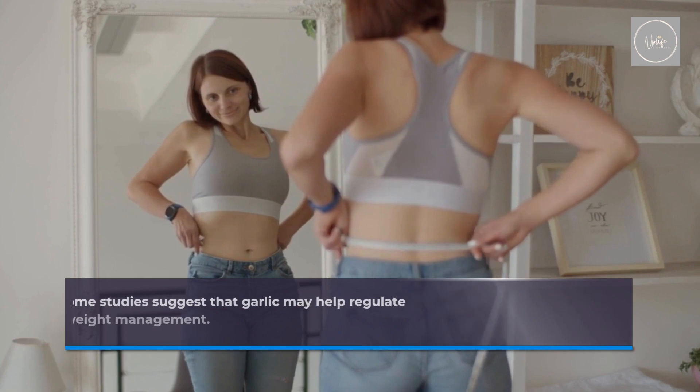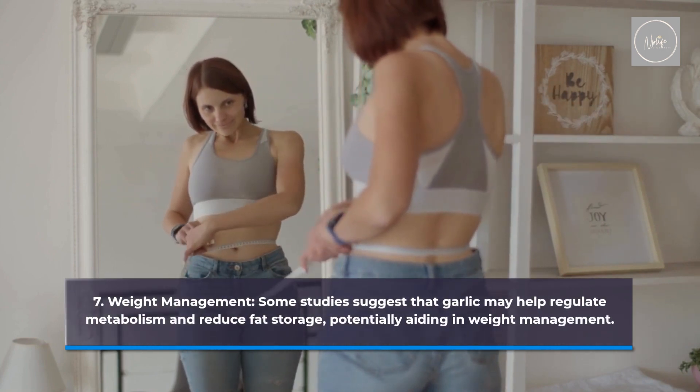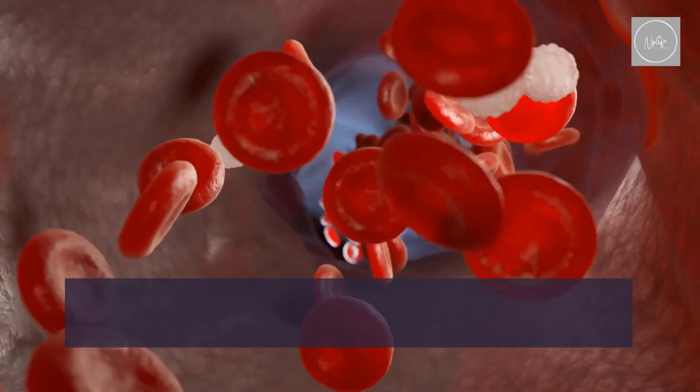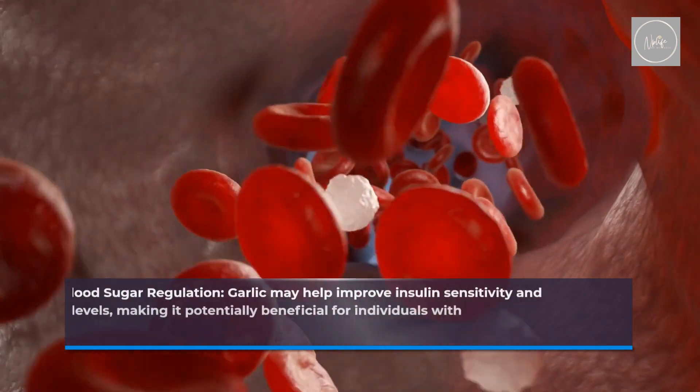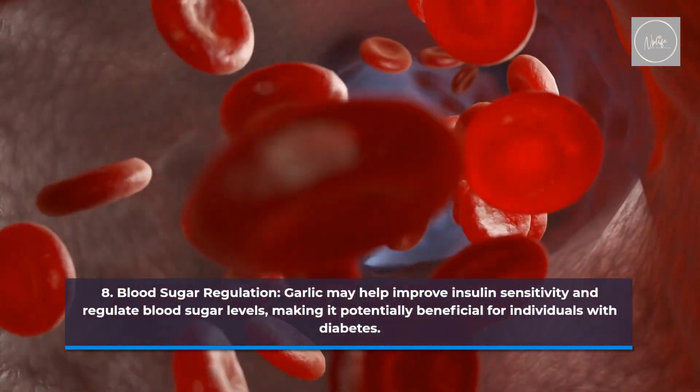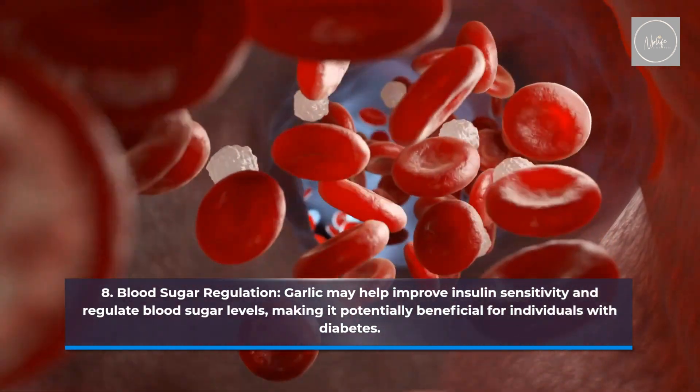Weight management. Some studies suggest that garlic may help regulate metabolism and reduce fat storage, potentially aiding in weight management. Blood sugar regulation. Garlic may help improve insulin sensitivity and regulate blood sugar levels, making it potentially beneficial for individuals with diabetes.